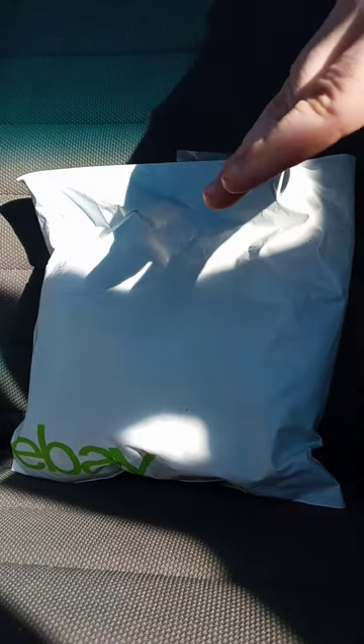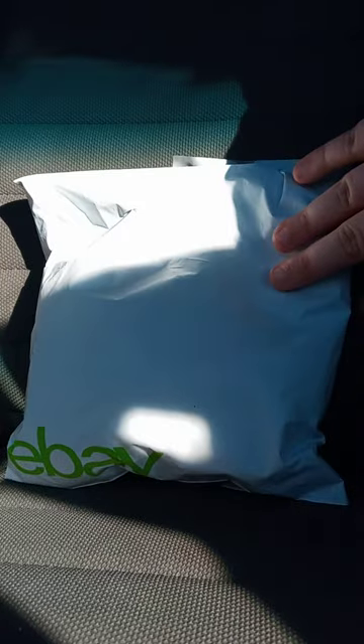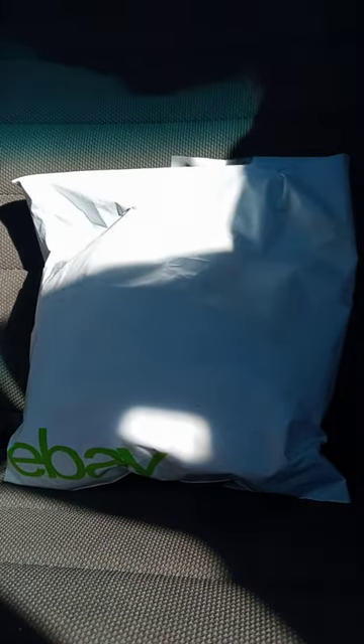Yes, I know what Littlest Pet Shop is. They're also owned by Hasbro, just like My Little Pony, Transformers, G.I. Joe, and Marvel stuff for Marvel movies and others. But let's go ahead and get it out of the bag and see what it is.